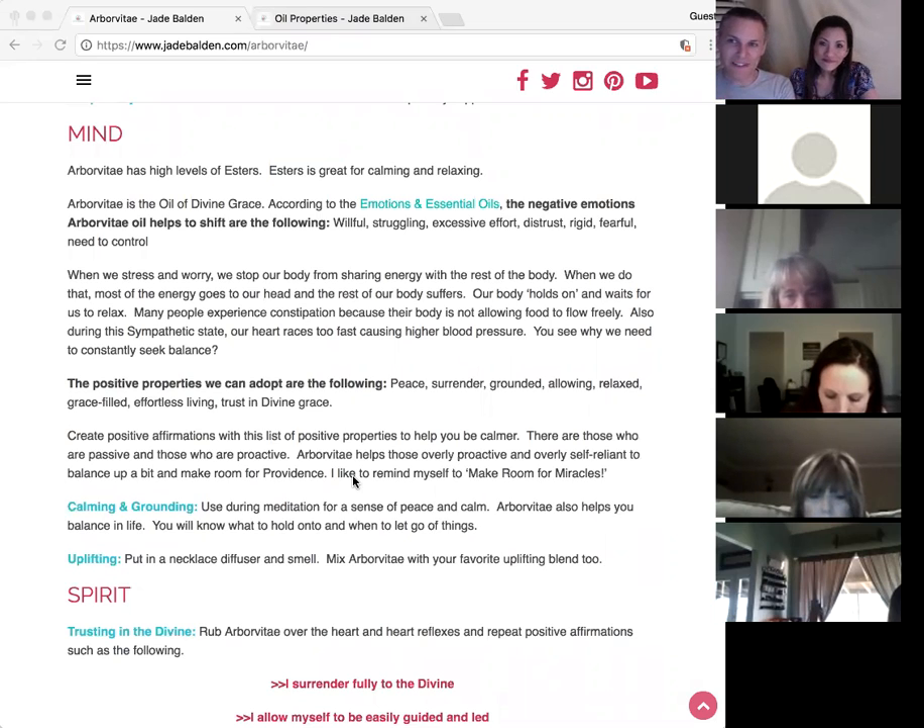It's the opposite of distrust, being rigid and fearful, and needing control. A lot of people who feel a need to control are lacking faith. When we have those negative feelings, it reminds us that we're on the fear side and need to shift to the faith side and develop more trust.